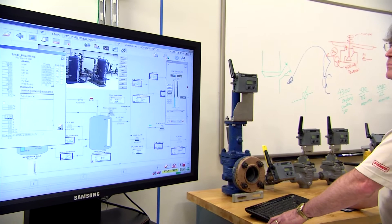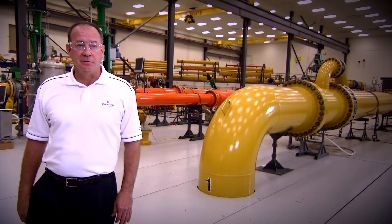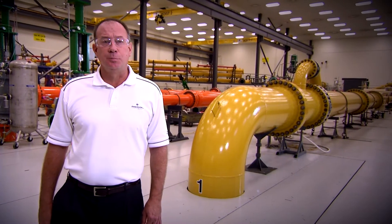Why does Emerson literally go to such extremes to test their products? It's our legacy. We always have and we always will. We invite you to visit and experience first-hand the power of best-in-class technologists and facilities.